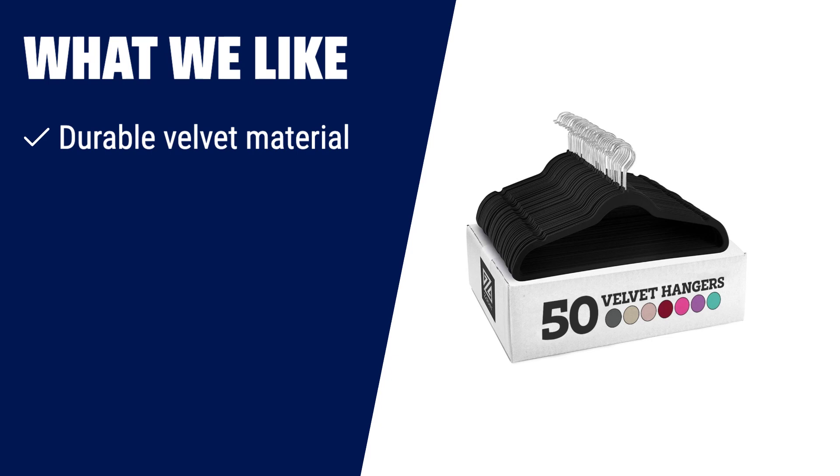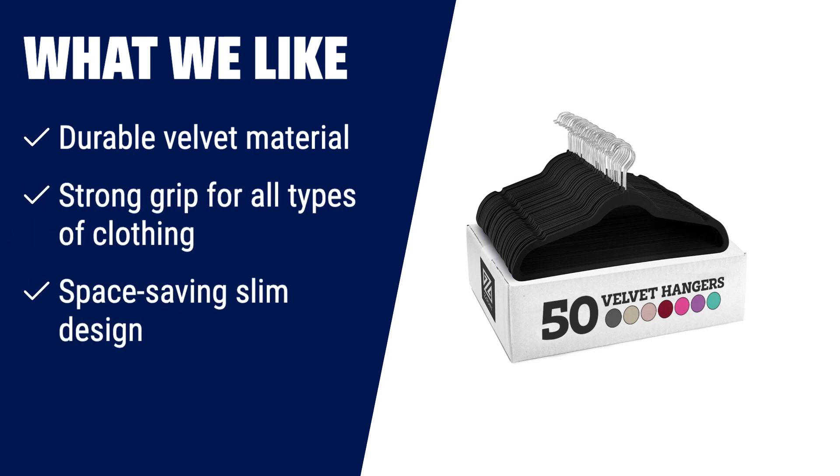What we like? If you want durable hangers with a strong grip that can hold any type of clothing, the Zoba Velvet hangers are the perfect choice. With their sleek velvet material and slim design, they not only save space in your closet, but also preserve the natural shape of your clothes. Whether you need to hang coats, pants or dress clothes, these hangers have you covered.